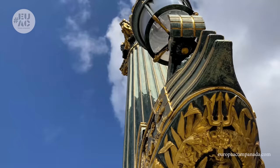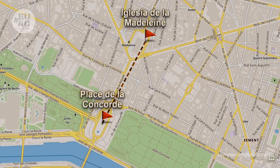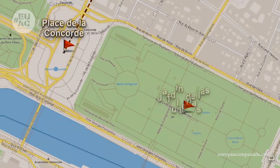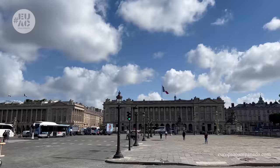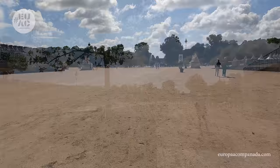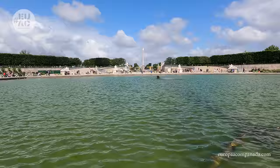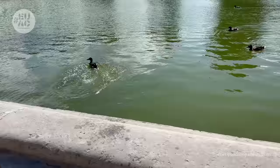Al terminar de admirar esta plaza —y les prometo que pasé mucho rato admirando cada detalle del obelisco, de las fuentes, maravillada— tan solo cruzaremos y así accederemos al Jardín de las Tullerías. Otro lugar en donde pasar horas. Este jardín une la Plaza de la Concordia, en donde estábamos, con el Museo del Louvre.